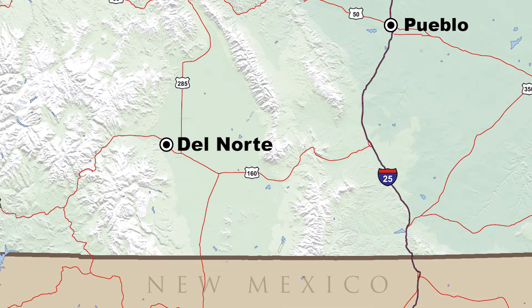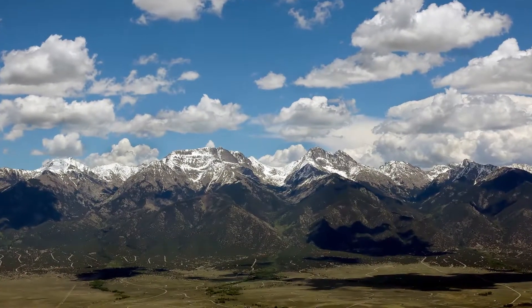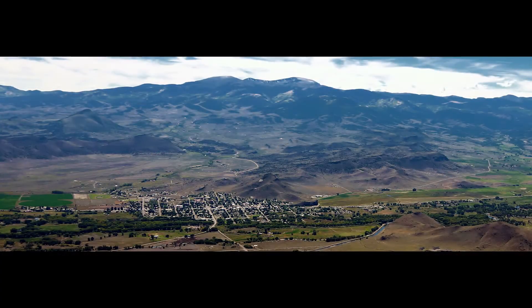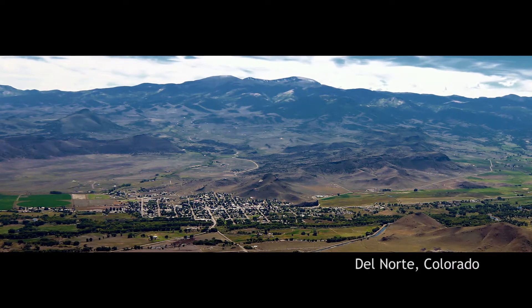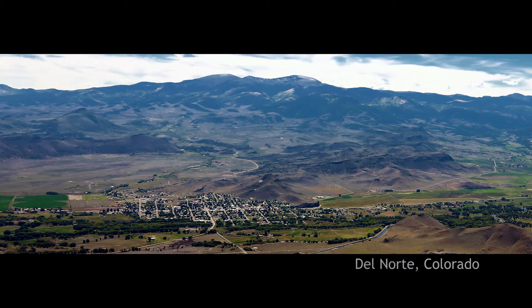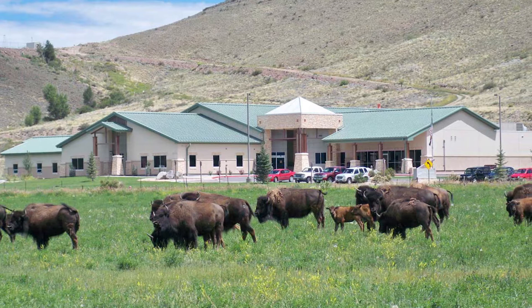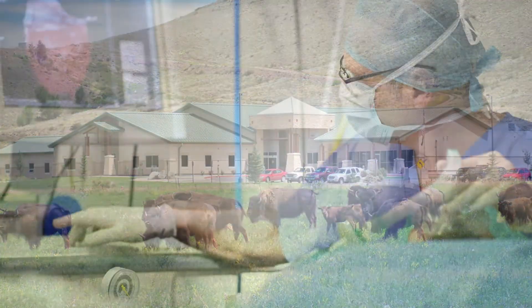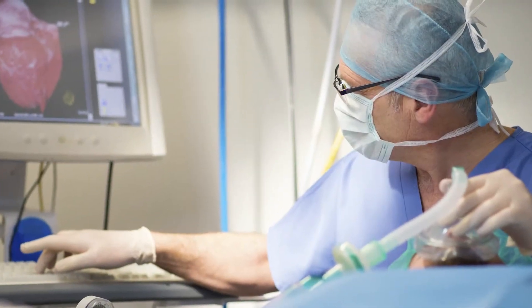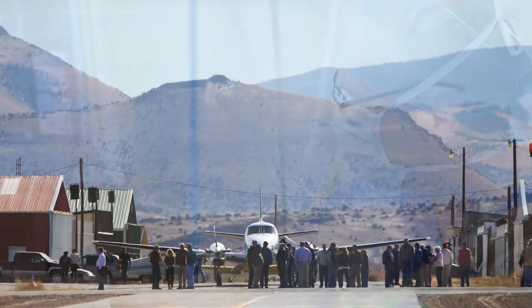Southern end of the San Luis Valley — a beautiful country. For the small southwest Colorado town of Del Norte, it was a dream come true when in 2004 the town opened the new location of the Rio Grande Regional Hospital to serve the medical needs of the residents and visitors of the Colorado San Luis Valley.